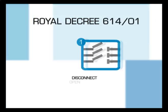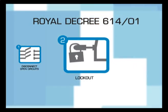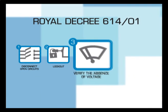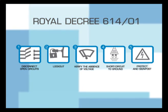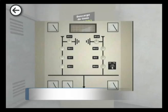The Spanish Royal Decree 614-2001 provides us with five golden rules. The first golden rule: disconnect open circuits.